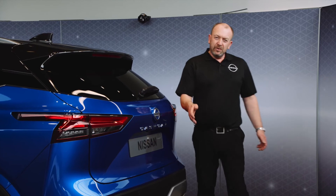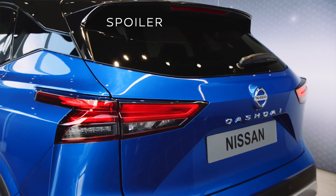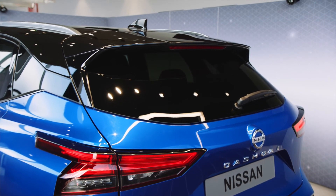Coming round to the rear, you'll discover the striking signature boomerang light configuration, along with a spoiler and privacy glass, offering a premium feel.